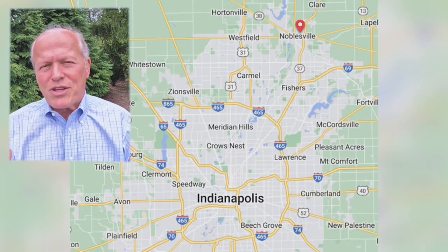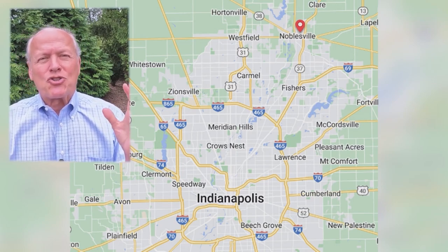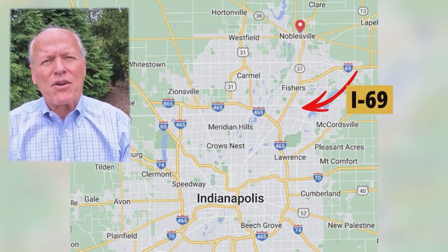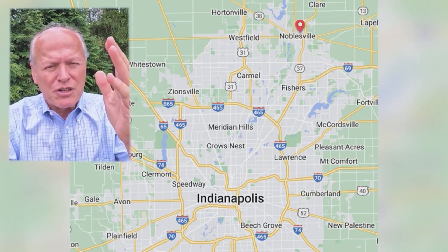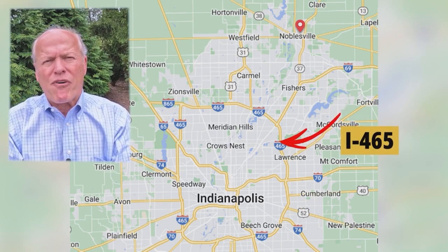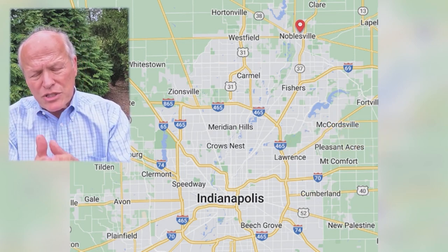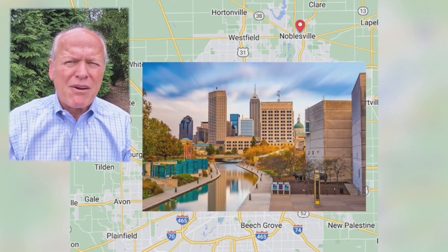Noblesville has a great deal to offer everybody. From a location standpoint, Interstate 69 cuts down the far eastern edge and State Road 37 comes east central — those are major thoroughfares carrying a lot of traffic down into Indianapolis. They join together a little south of Noblesville and run down to the Beltway at I-465. From there you can go anywhere in the metro area, or stay on State Road 37 all the way downtown.